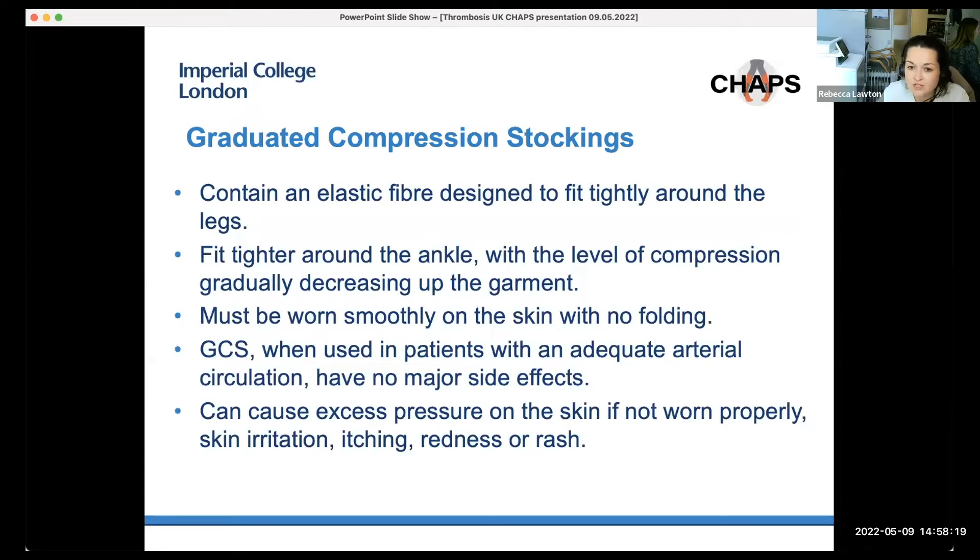Graduated compression stockings contain elastic fibres designed to fit tightly around the legs, fitting tightly around the ankle with compression decreasing towards the knee. They must be worn smoothly on the skin without any folding. When used in patients with adequate arterial circulation, they have no major side effects. However, they can cause excess pressure on the skin if not worn properly, as well as skin irritation, itching, redness or rashes.